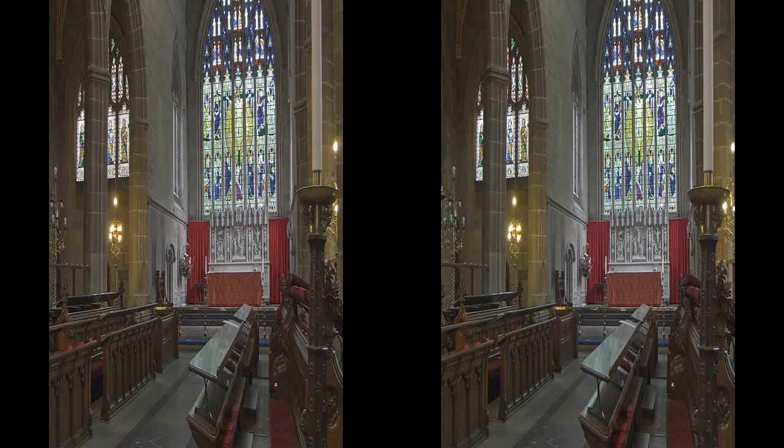The east window of the crucifixion dates from 1956. It was made by Sir Ninian Comper and replaces one blown out in the World War II Blitz.